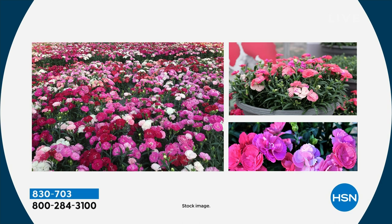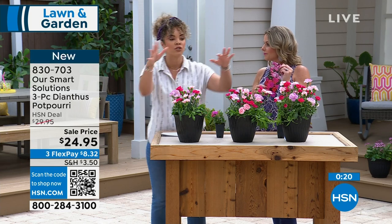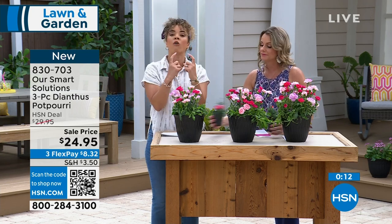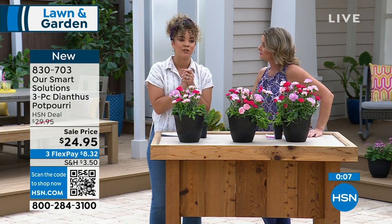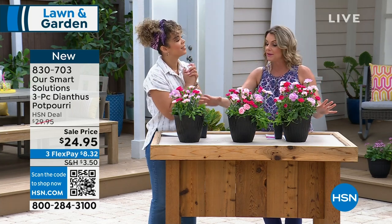Our phones are getting busy, so item number 830-703 — go to hsn.com or your HSN app, or scan the QR code, the quickest and most efficient way. You get all three pieces and you'll get this payoff within a few months. They ship to you in a 2.5-inch pot. And there's a one-year guarantee on all of our plants — we really want you to succeed.